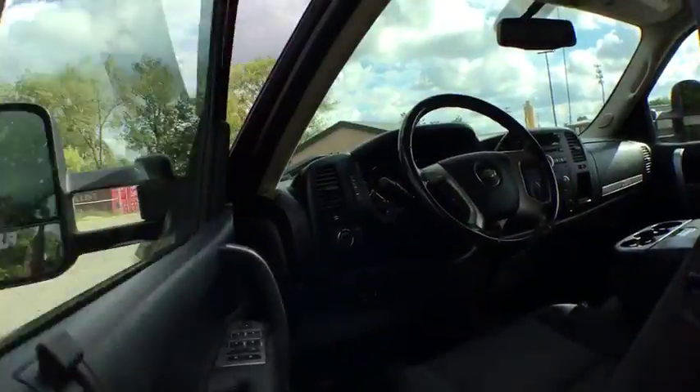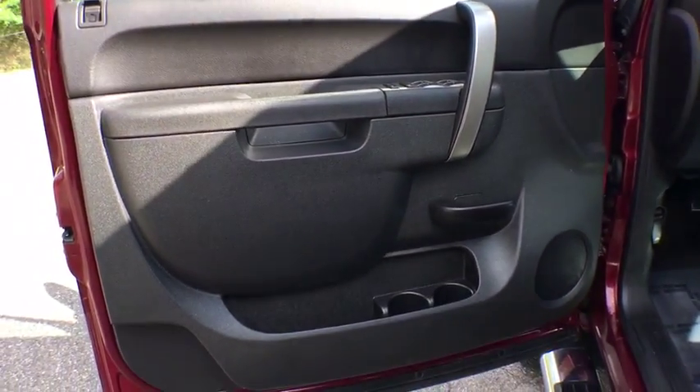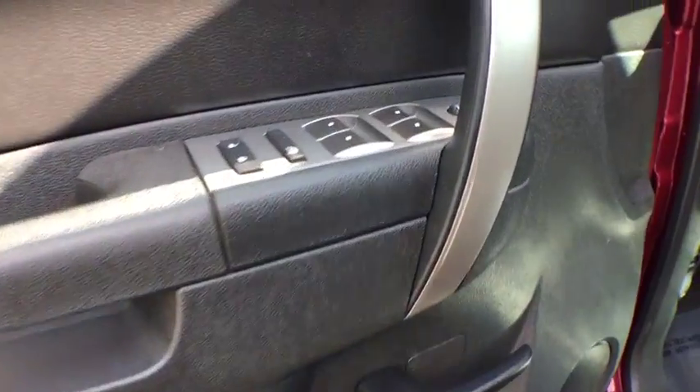Power door locks, power windows, fog lamps, electronic stability control, CD player, and security system.